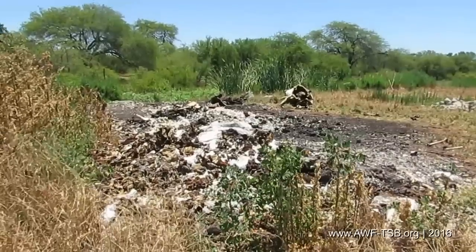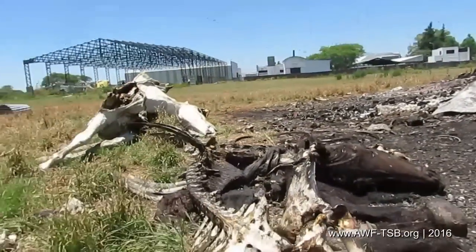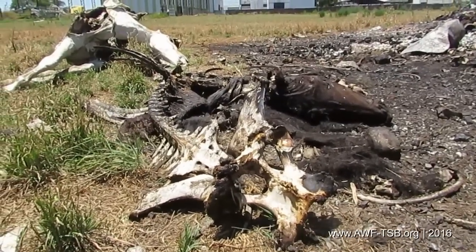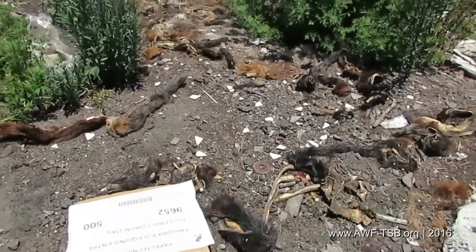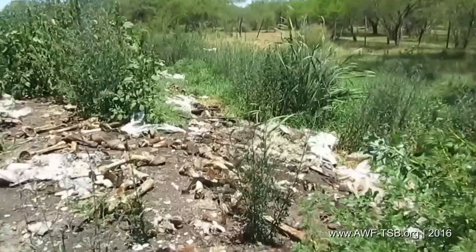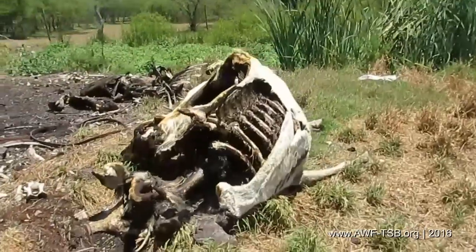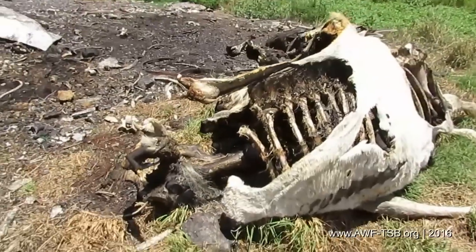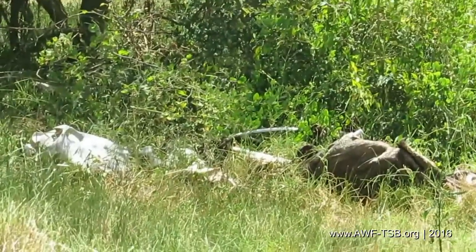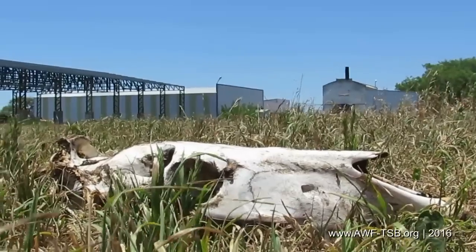A person we cannot reveal accompanies us and tells us that horses regularly die on the trucks during hot journeys — up to four horses per truck. The horses break down during long transport due to exhaustion and are trampled to death by other horses. People living in the vicinity come when horses are delivered to cut meat from the dead animals — the people are poor, says our informer. Bones and carcasses are covered by a green plant carpet. Everywhere we look there are bones or remains of organs.